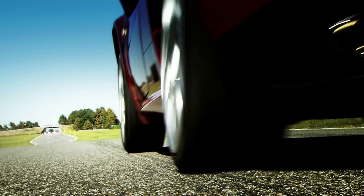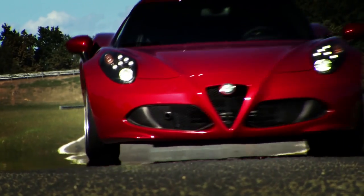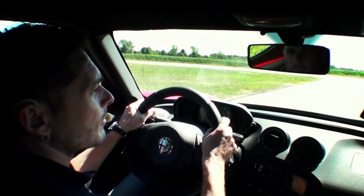One thing that really gives the vehicle its racing spirit is the roar of the engine. Low body roll, really compact and extraordinary handling. My compliments to Alfa Romeo.